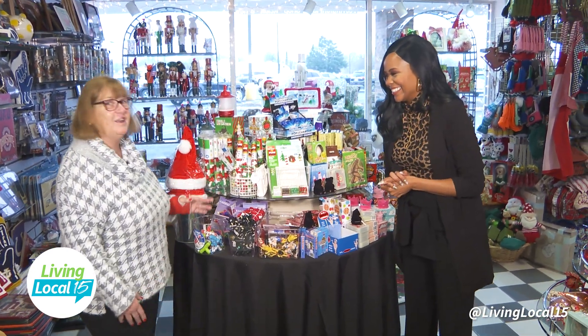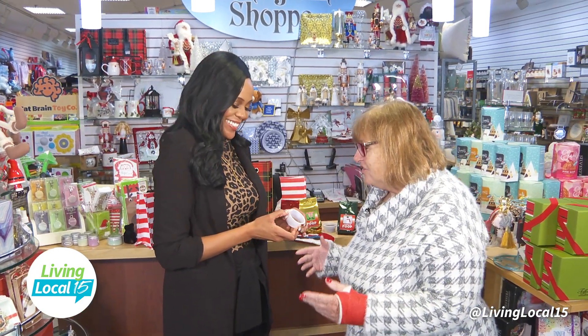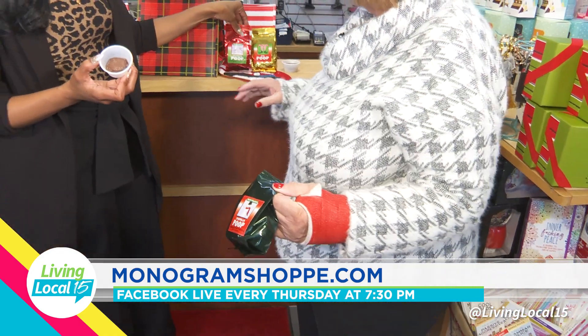My favorite stocking stuffer — reindeer poop! Everybody laughs about it, but it is fabulous. It's chocolate-covered toffee, and it's our number one stocking stuffer. It comes in elf, snowman, and reindeer. It's all the same in each bag — chocolate-covered toffee. People think it's going to be not good, but it is great. It's a fun thing to add for all ages.